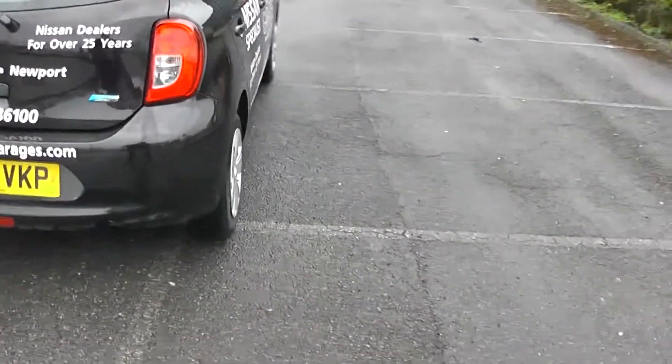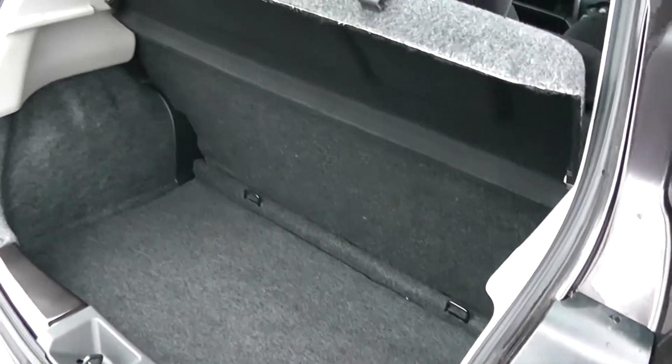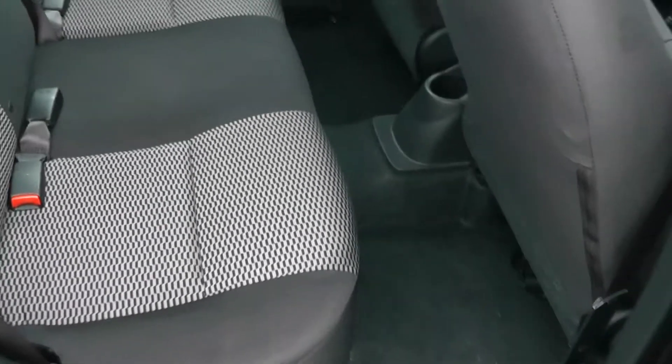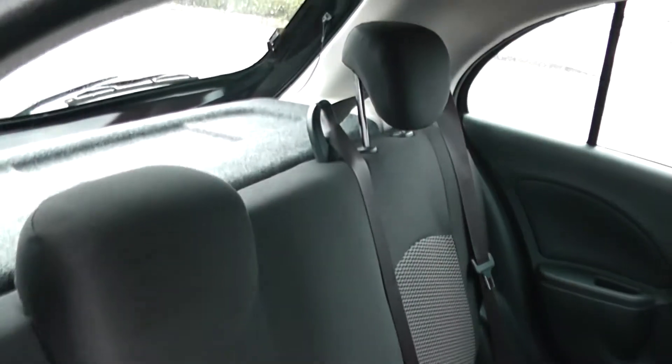Let's just check out the boot space — very good boot space for a smaller car, and very clean. Moving around to the rear passenger space, there's good legroom and three-point seatbelts for all passengers, along with adjustable headrests.